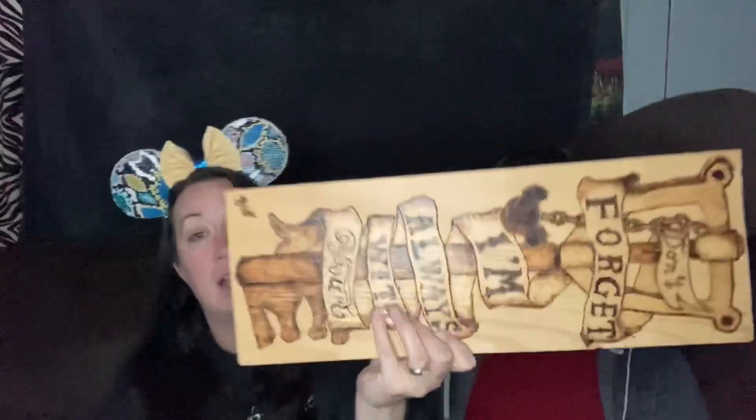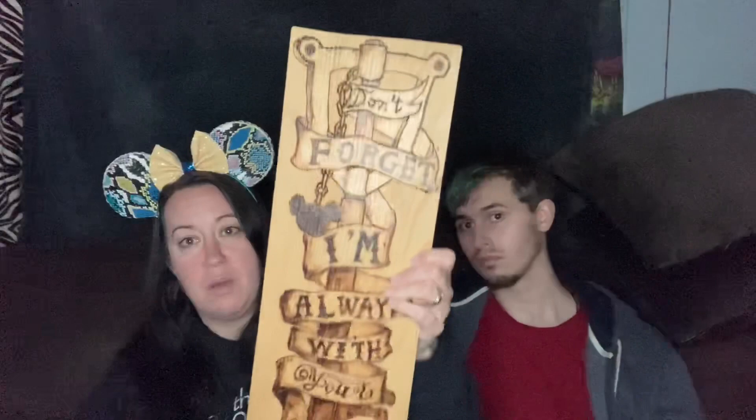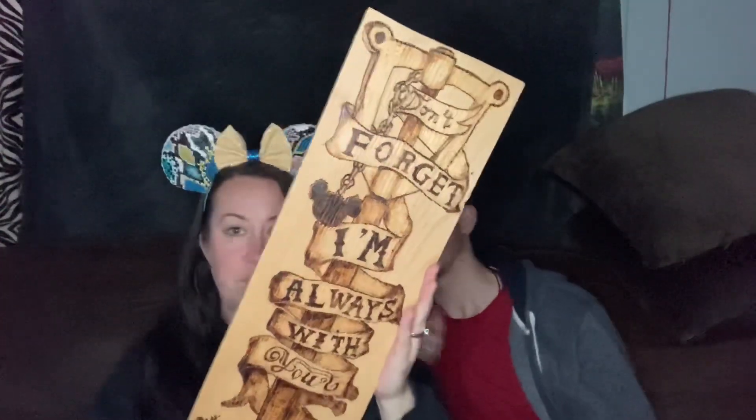Bringing it to my number one. So my number one is this, and it says 'Don't forget, I'm always with you.' This is a Keyblade — Kingdom Hearts again — cause he loves Kingdom Hearts. But this is just a piece of wood, not bamboo. We would burn on spatulas and boards and cutting boards because bamboo takes to wood burning beautifully. However, wood with the grain is a lot harder. So the fact that he was able to get such a beautiful piece of art with the shading — I'm just floored. I really love this. Also, doing lettering is very difficult, so I'm very proud of that.